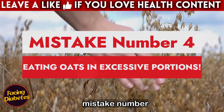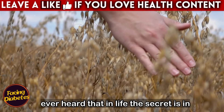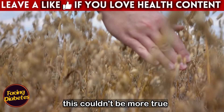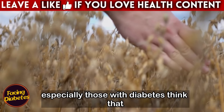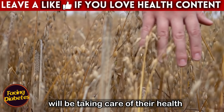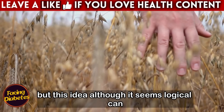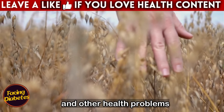Mistake number four: eating oats in excessive portions. When it comes to consuming oats, balance is key. Many people, especially those with diabetes, think that the more oats they consume, the better they will be taking care of their health. But this idea, although it seems logical, can lead to an imbalance in blood sugar levels and other health problems.